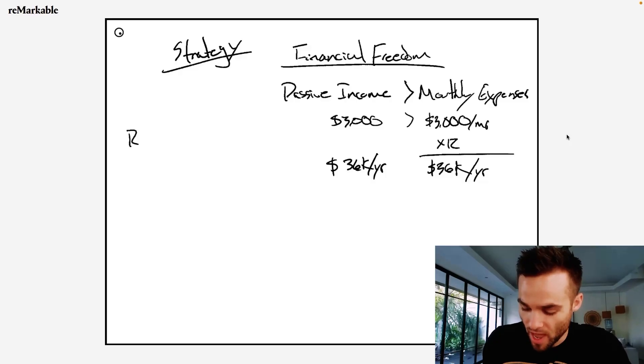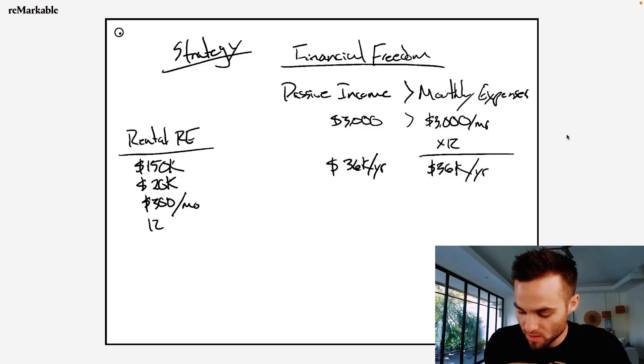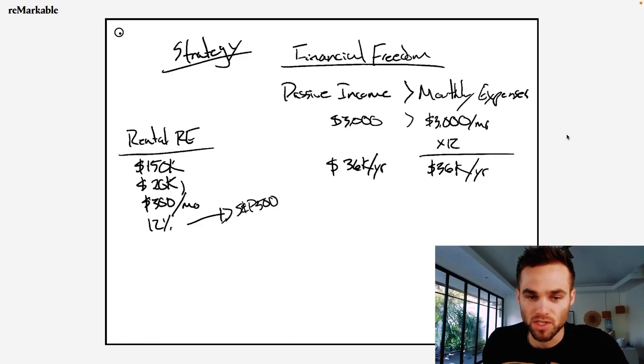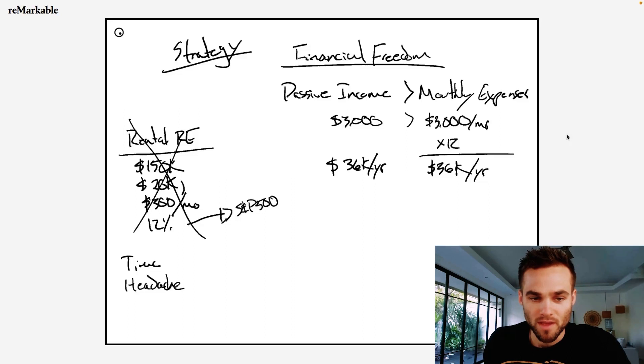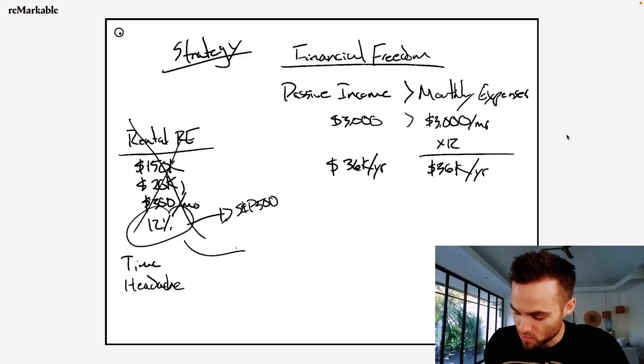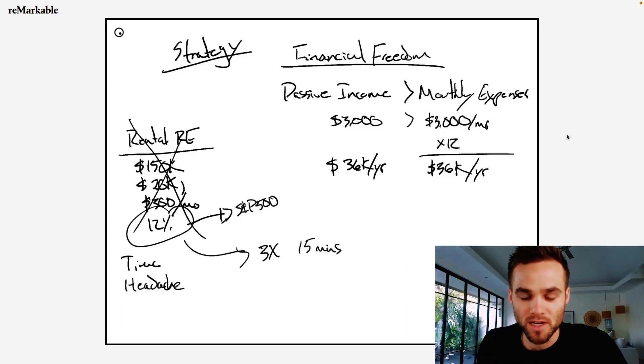Just to put this into perspective, I was looking at rental real estate earlier this year where basically I would buy a property. The properties I was looking at were about $150,000 — it would require me to put down $20,000 as a down payment. And they had cash flow around $300 per month, which is basically like a 12% return on my $20,000. You could take this and get similar returns in the S&P 500, which is probably one of the most common strategies. The problem is this is going to take a lot of time to set up, a lot of headache — finding the property, property manager, dealing with tenants, all the paperwork. I'm going to show you how we can basically get this return, but at least 3X larger, and we're going to do this all in 15 minutes.